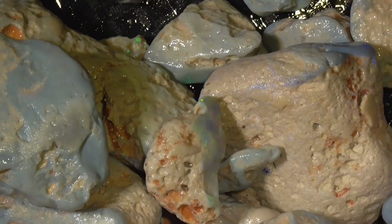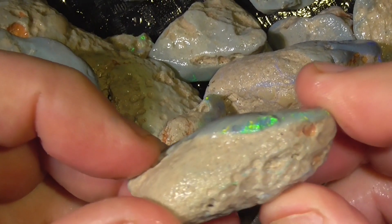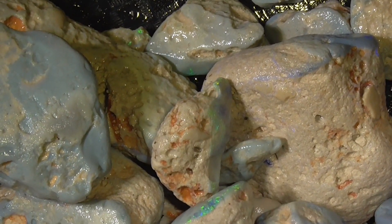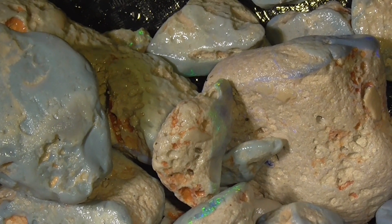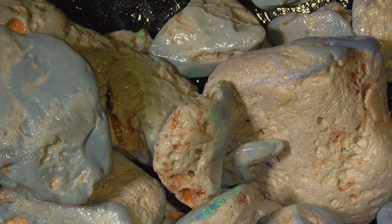Some of the pieces from this. The postage is going to be a bit of a killer for you if you buy it from overseas. Anyway, I hope you've enjoyed it. Thank you.